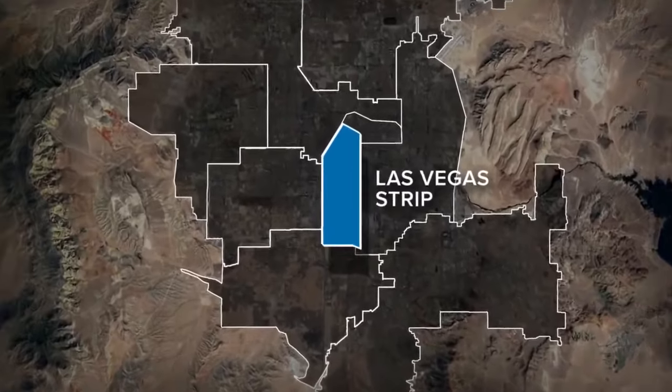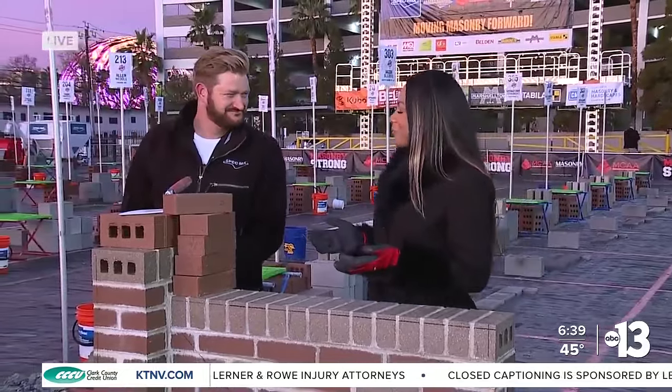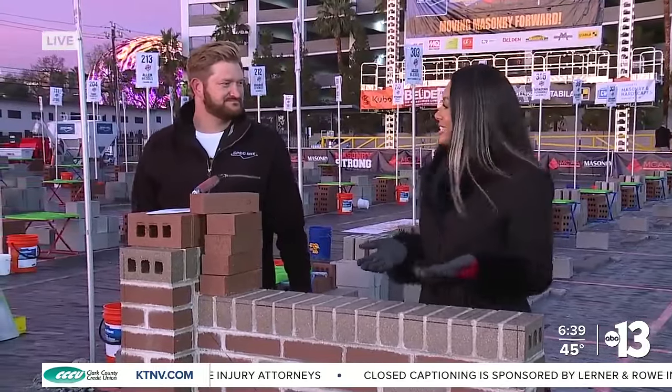Builders from all over the country are back in town for the World of Concrete Convention, and one very popular event, the Bricklayer Competition, is happening today. Our Shakira Hawkins is live from the Las Vegas Convention Center. I am ready to get my hands dirty. The Bricklaying Competition is one of the most exciting events at the World of Concrete show. I'm here with Will Scott, the Regional Manager of SpecMix, that is sponsoring this competition.